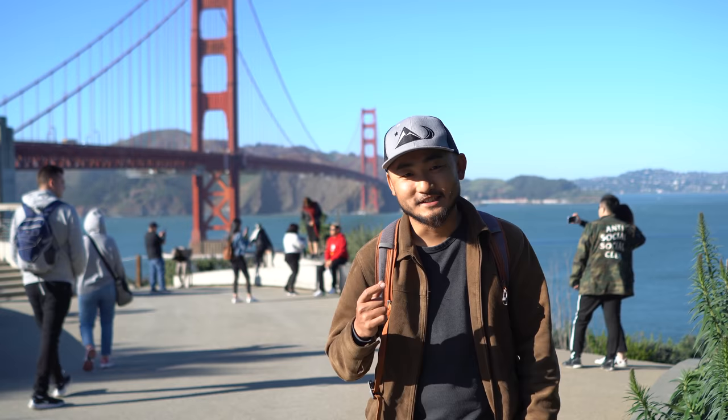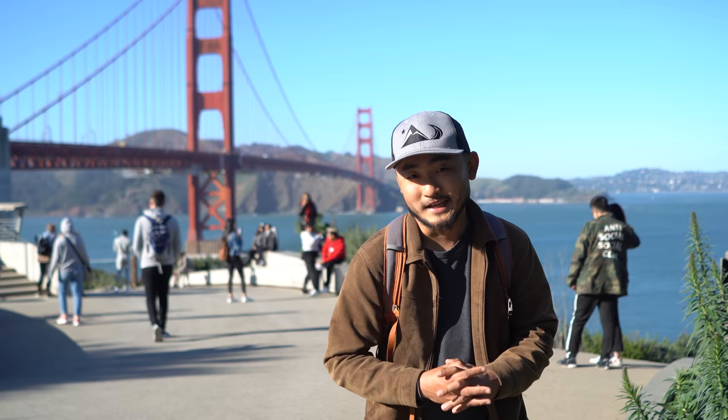What's up guys, welcome back to another episode of Outdoor Chef Life. I'm Taku and today we're doing something a little different. We're doing some urban foraging in the city of San Francisco. You can see the Golden Gate Bridge behind me. We're going to be driving to different locations and walking around to try to find edible plants in the city.